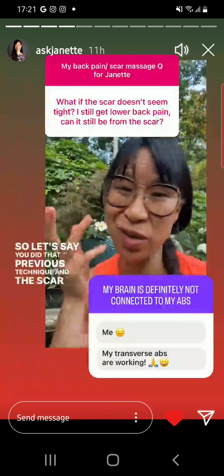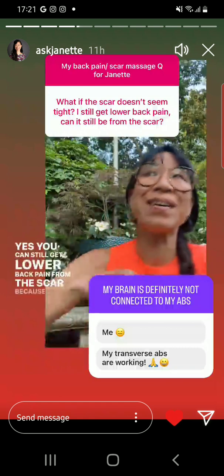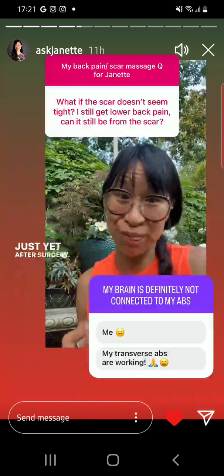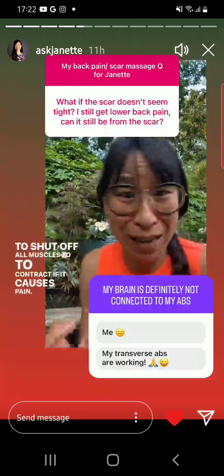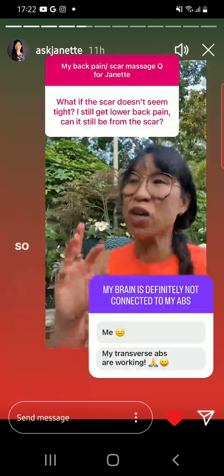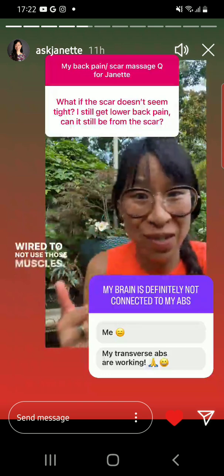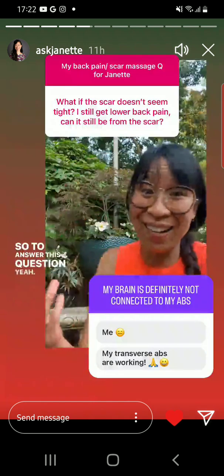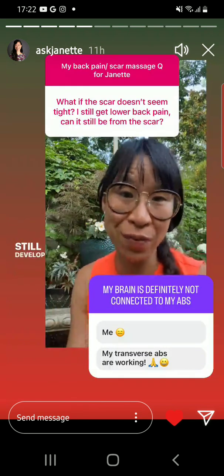Even if you did that technique and the scar doesn't seem tight compared to the rest of your abs, you can still get lower back pain from the scar because your brain might not be connected to your deep core muscles just yet after surgery. When you've just had surgery, you're literally trying to shut off all muscles to avoid pain, so you're avoiding using any part of your abdominals. After the pain is gone, unfortunately your body is still wired to not use those muscles. You have to consciously connect your brain to those muscles again. Even with a mobile scar, if your motor patterns aren't recreated, you're going to still develop lower back pain.